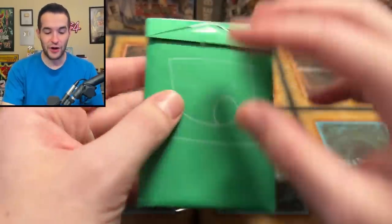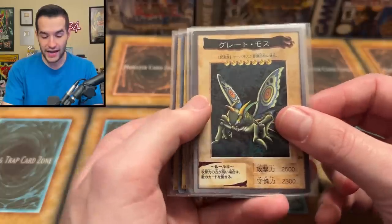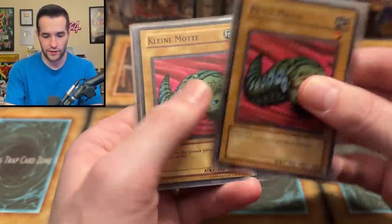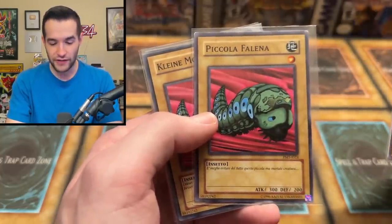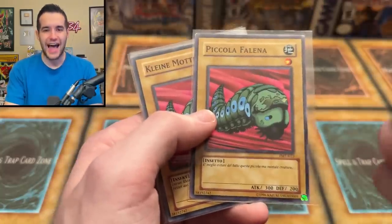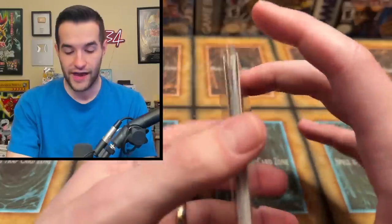Our last Hungary package: Legendary Collection Weevil Underwood — now we're talking! We have Injection Fairy Lily, and then a Bandai Grande Moth, a Petit Moth — that's Spanish. Wait — look at all these different ones: Petit Papillon, that's French — I've never seen this before! A French Moth — this has to go in the Moth Collection. We have Pico La Felina in Italian, and then a German Klein Mate. Dude, look at this collection of moths — that might be the coolest moth collection ever. This is going in a binder somewhere. Unfortunately I don't know who that was from, but that was amazing — thank you for sending that.